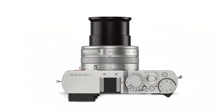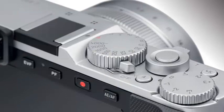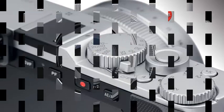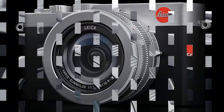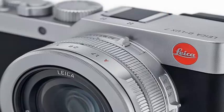It combines the classic design of Leica with a 4/3 sensor of 17 megapixels and a 24-75mm equivalent f/1.7-2.8 lens that, combined, can shoot in low light without much discomfort.